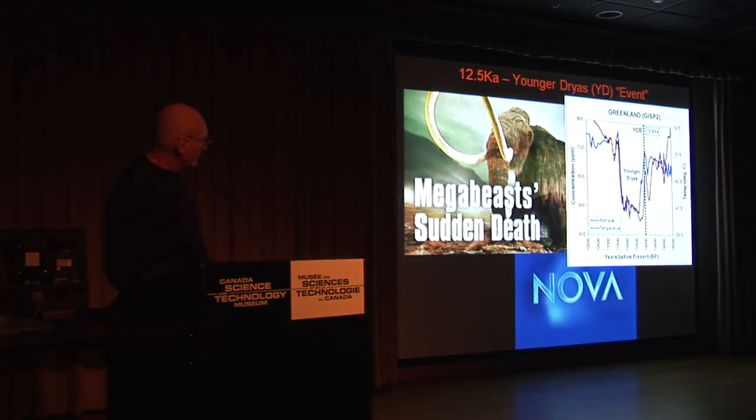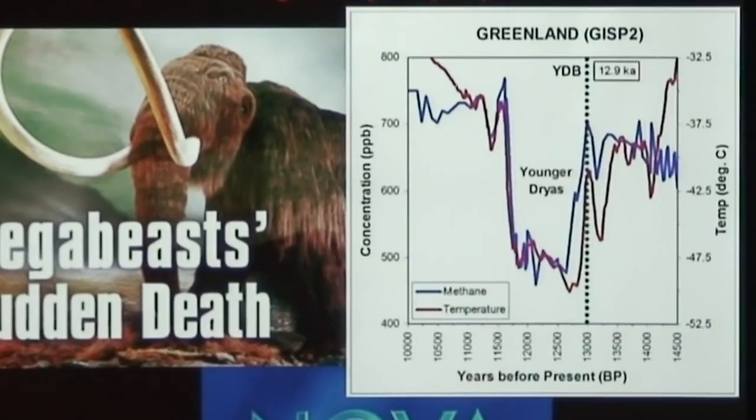This 12,500-year-ago event is called now the Younger Dryas. It was right at the point where this black mat — or the distal layer — has been discovered. And it preceded what is called the Younger Dryas. Right at this point, lots of things disappeared.